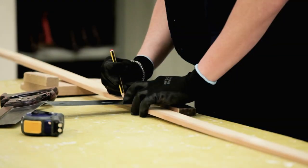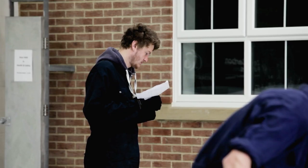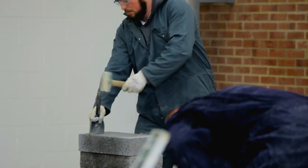Construction courses include carpentry and joinery, bricklaying, plumbing and electrical installation. We work with some great employers, including Ryder and Balwa, and we can help you secure an apprenticeship or employment once you complete your course.